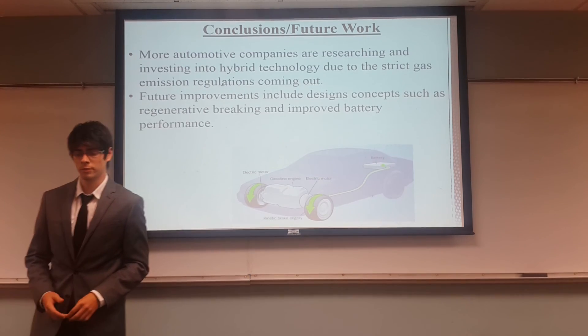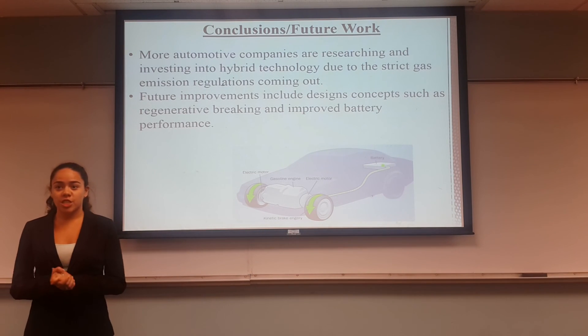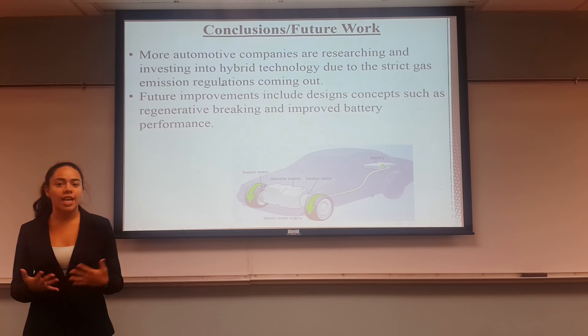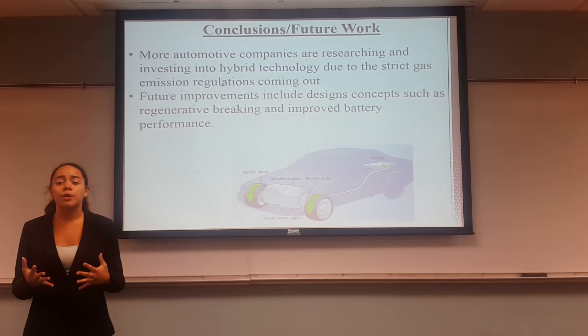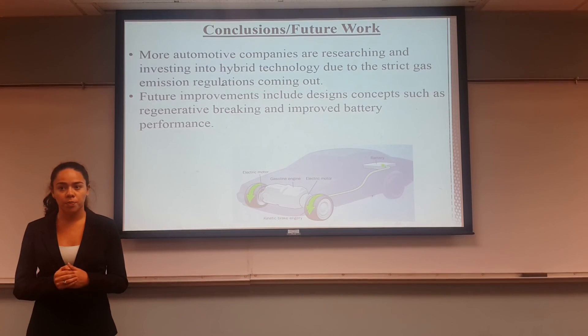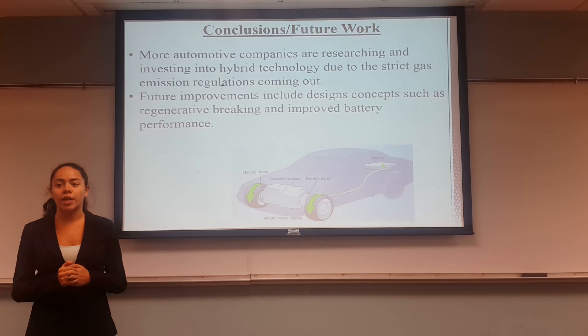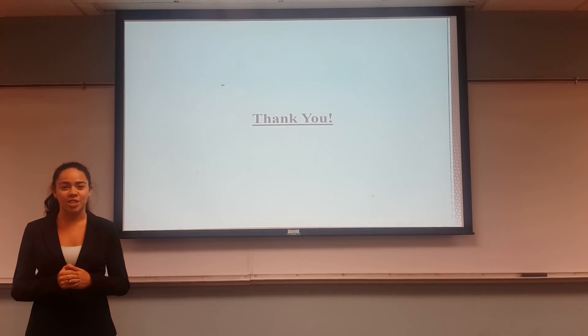For our conclusion, more automotive companies are researching and investing in hybrid technology due to strict gas emission regulations coming from the government. Because hybrid cars are relatively new when compared to their internal combustion engine counterparts, there are still many areas of development that have yet to be researched. Further improvements include design concepts such as regenerative braking and improved battery performance, as we discussed earlier. Thank you for watching this presentation.